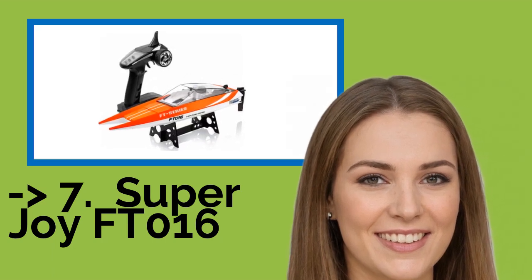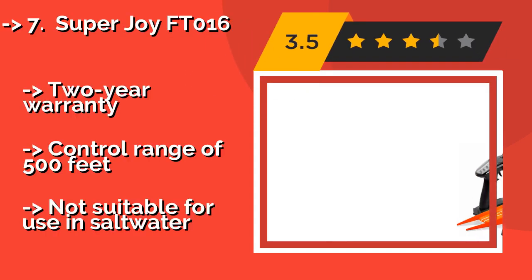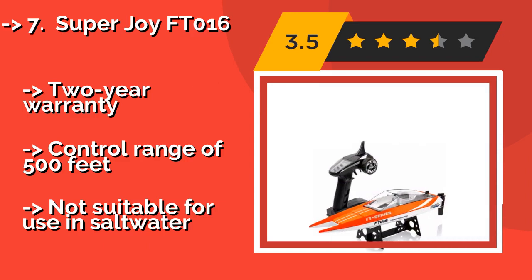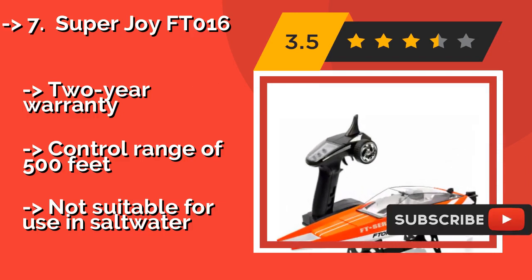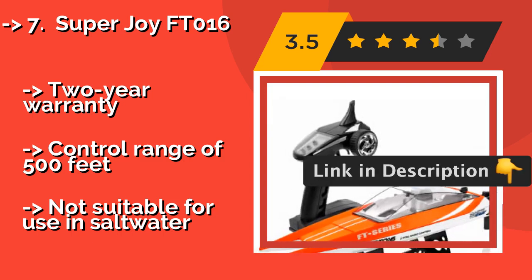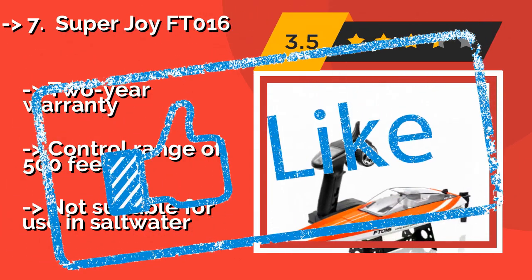The Superjoy FT-016, around $59, is capable of cruising flat out at 30 mph. It's a reasonably quick option that doesn't come with quite as hefty a price tag as many comparable vessels. It's a smart choice for speed demons who appreciate a great value. It comes with a two-year warranty and a control range of 500 feet, but it is not suitable for use in salt water.